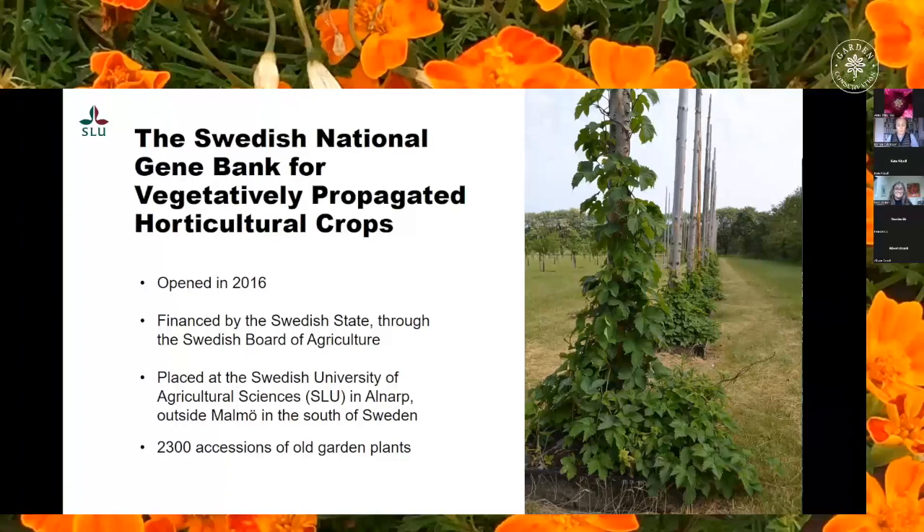All in all, 2,300 accessions are preserved in the gene bank. The collection consists of both fruit, berries, vegetables and ornamentals such as roses, perennials, trees, bulbs and pot plants. The collection includes both local Swedish cultivars, cultivars developed by Swedish plant breeders and foreign cultivars with a long history of cultivation in Sweden.